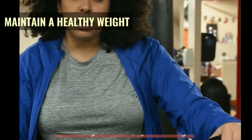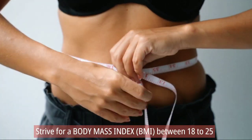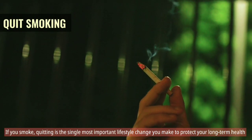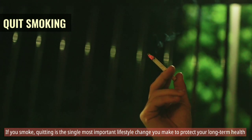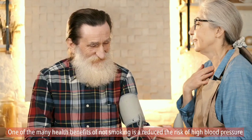Maintain a healthy weight. If overweight or obese, try to lose weight and strive for a body mass index between 18 to 25. Quit smoking. If you smoke, quitting is the single most important lifestyle change you can make to protect your long-term health. One of the many health benefits of not smoking is a reduced risk of high blood pressure.